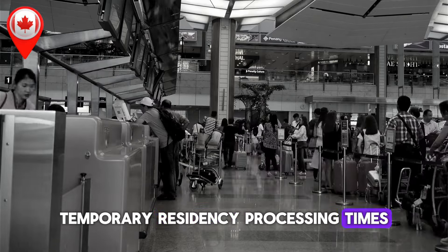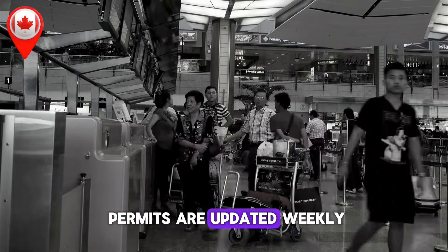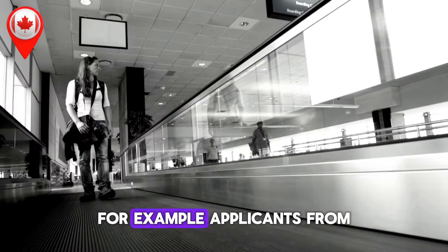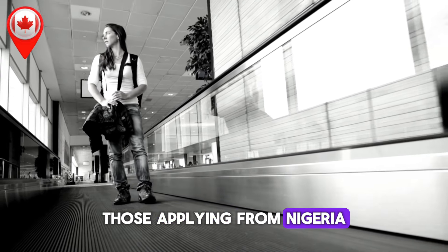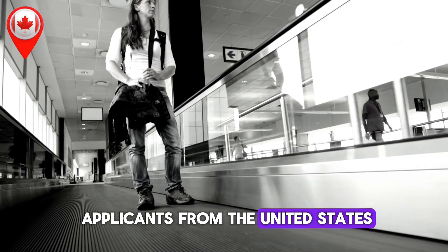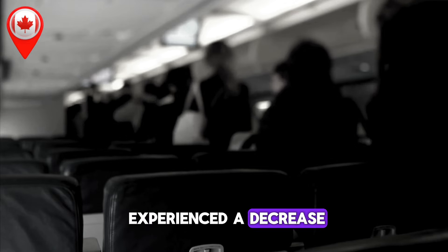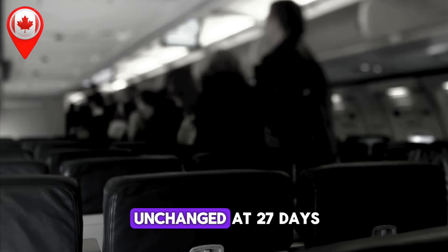Temporary residency processing times are updated weekly. If you're applying for a visitor visa from outside Canada, wait times vary significantly by country. Applicants from India can expect a wait of 114 days, an increase of 12 days since the last update. Those from Nigeria now face 175 days, a 1-day increase. Applicants from the United States have seen their processing time reduced to 32 days, down by 2 days. For Pakistan, the wait has dropped to 24 days — a reduction of 3 days. The Philippines has experienced a decrease as well, with processing times now at 19 days. If you're applying from within Canada, the processing time remains unchanged at 27 days.